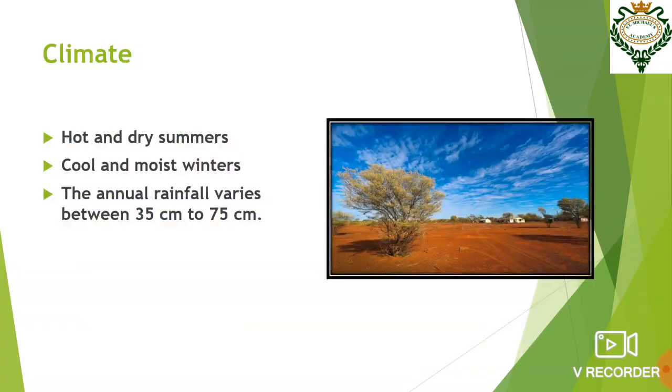Now let us know about the climate of this region. This region is very pleasant. It has hot and dry summers, whereas the winters are cool and moist. The annual rainfall of this region varies between 35 cm to 75 cm.